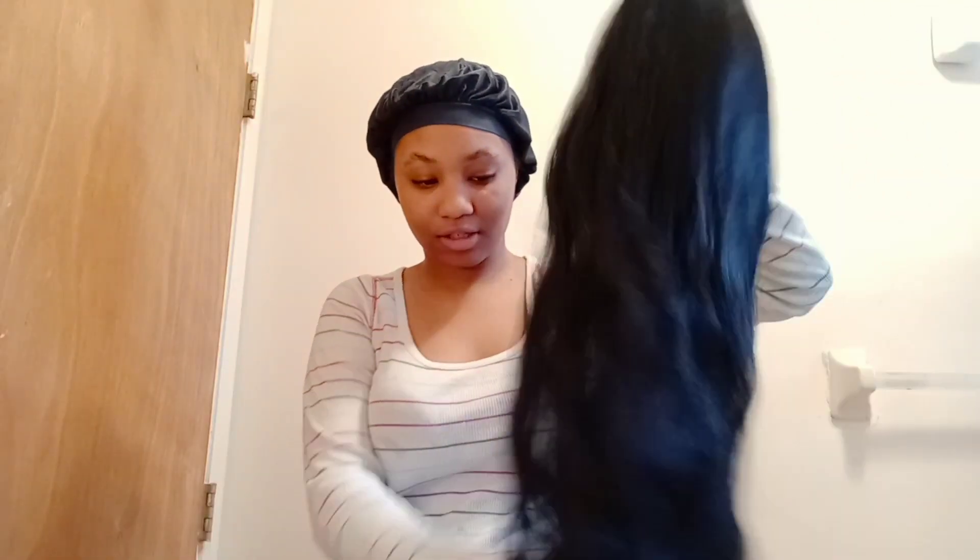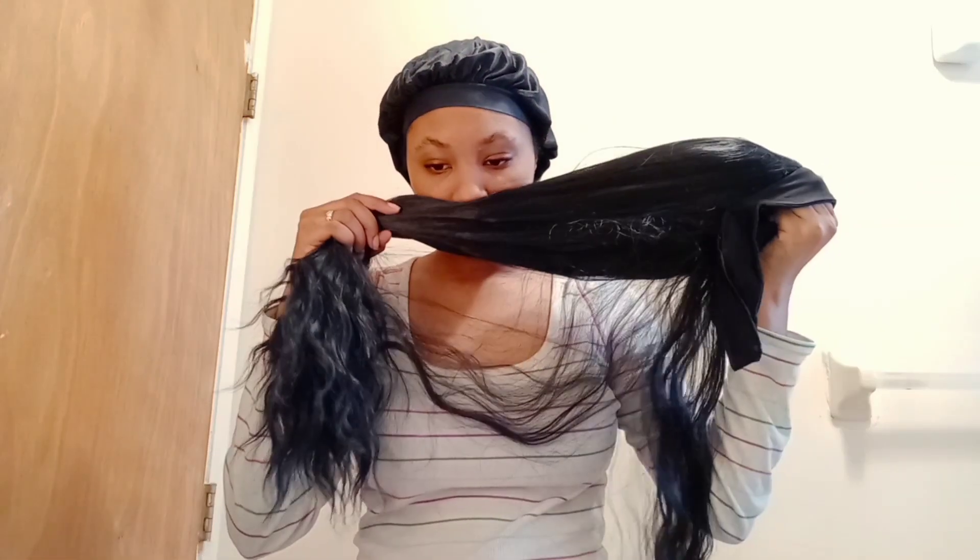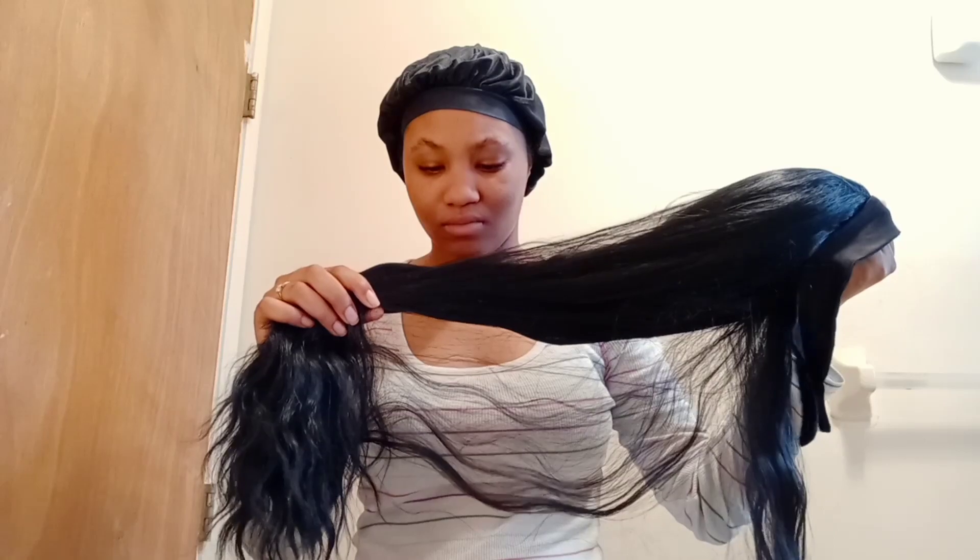This wig does shed a lot. As for smell, there's no smell.